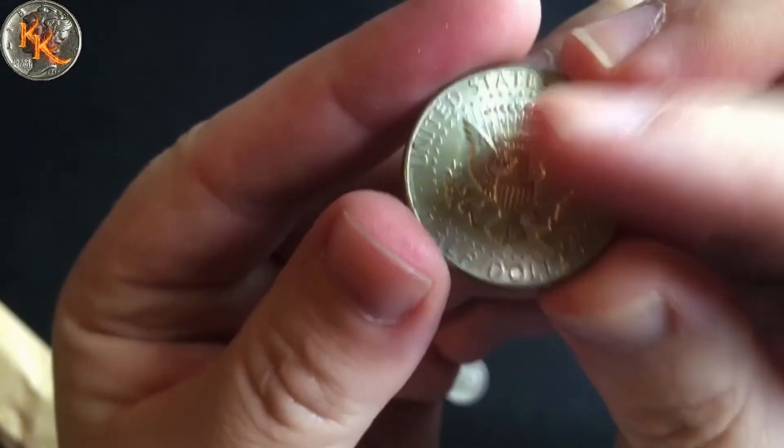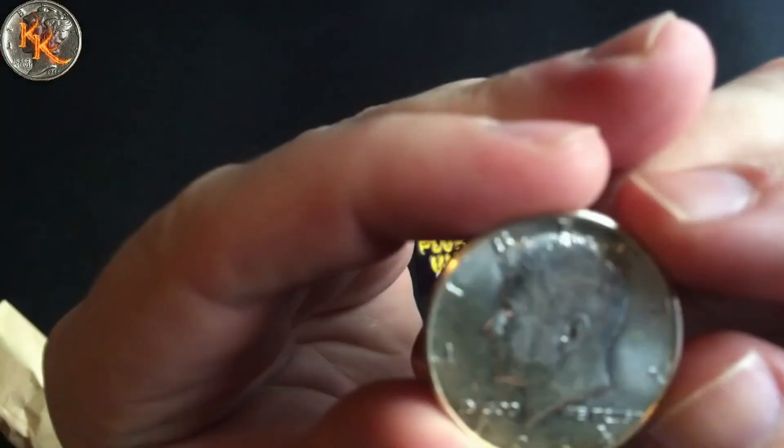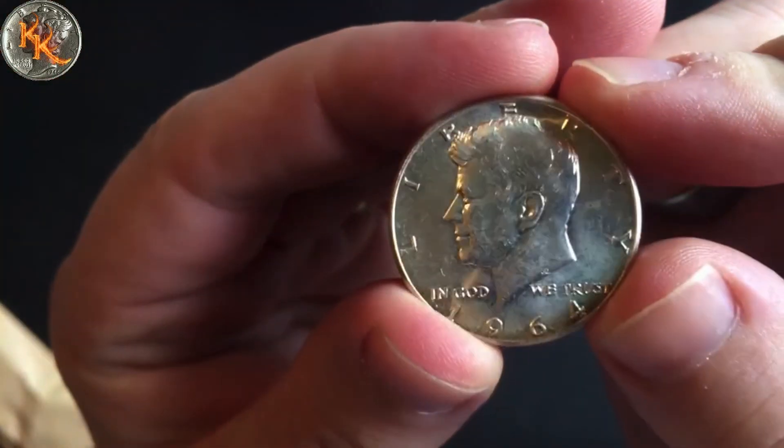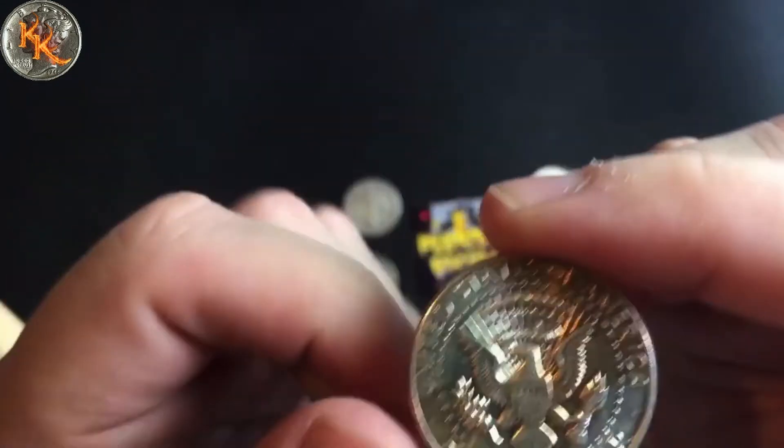1968 Denver, 40 percent silver. And a 1964 — very, very nice — this one is 90 percent silver.